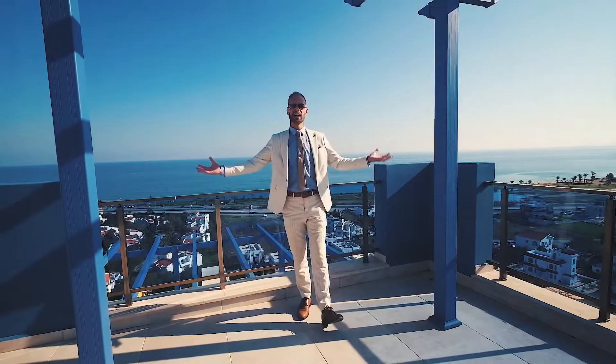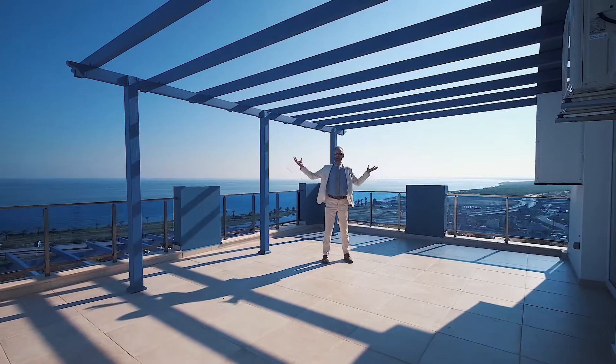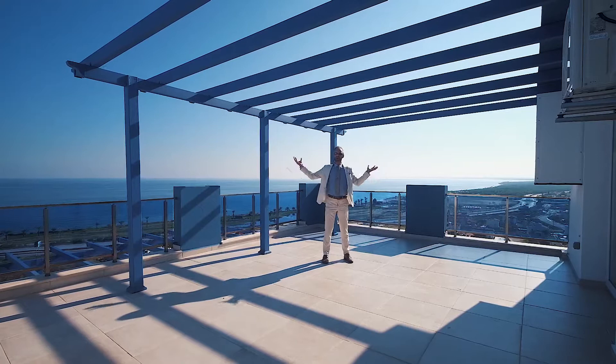Welcome to the penthouse apartment with the most stunning view in the whole Iskele area. Look at the size of this balcony, look at the view — fantastic, and there is nothing like this in our resort.